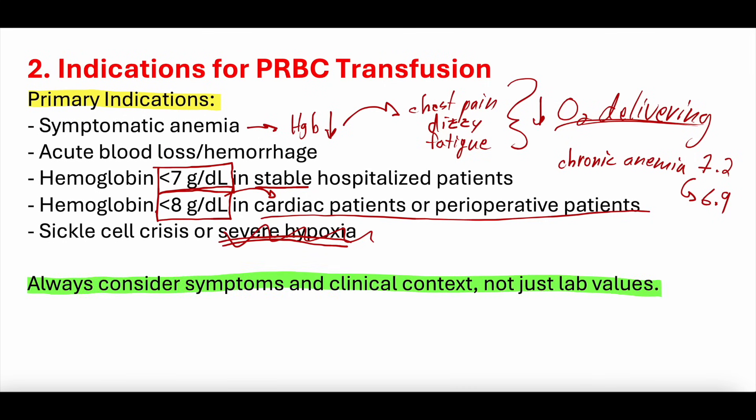The key caveat is that you always have to consider symptoms in clinical context, not just lab values. Someone with a normal hemoglobin of 13 who drops to 9 is probably feeling pretty crummy and may benefit from transfusion. Meanwhile, someone with chronic anemia and a baseline hemoglobin of 7.2 is probably fine at 6.9. It's all about symptoms and clinical context — are they symptomatic? Are they actively bleeding?